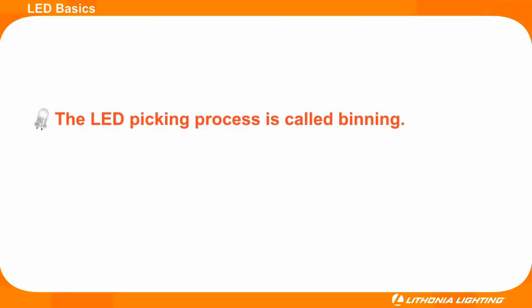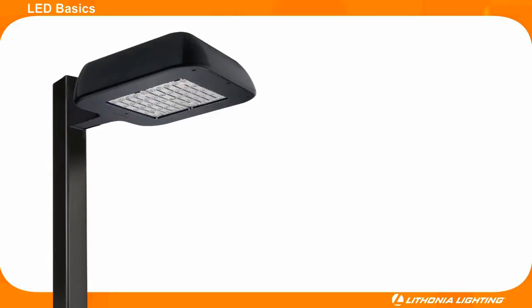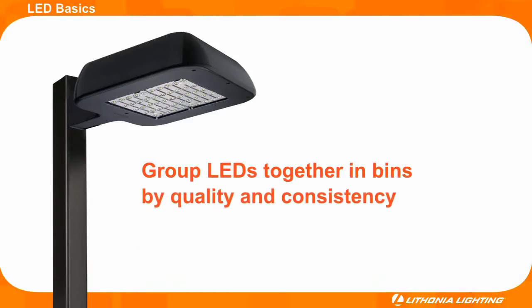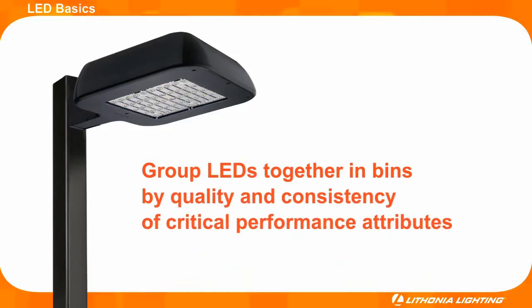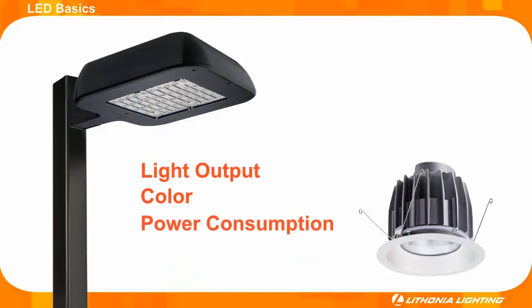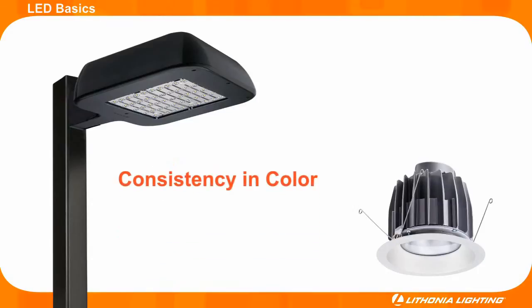LED binning is a major concern for lighting manufacturers designing fixtures around LEDs. It's the process by which LED manufacturers group LEDs together in bins by quality and consistency of critical performance attributes, such as light output, color, and power consumption. The binning exercise allows for consistency in color from one LED to another and consistency from one fixture to the next in a complete application.